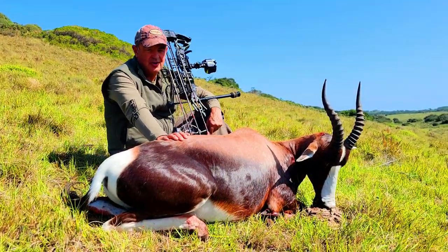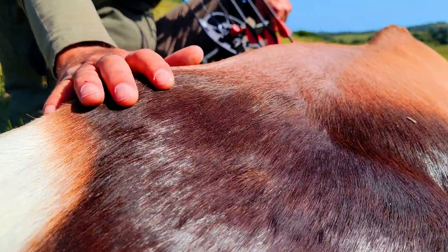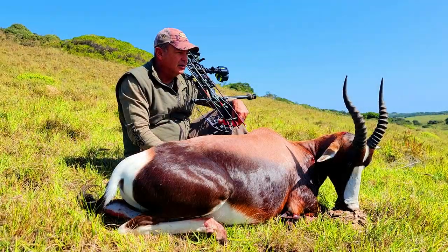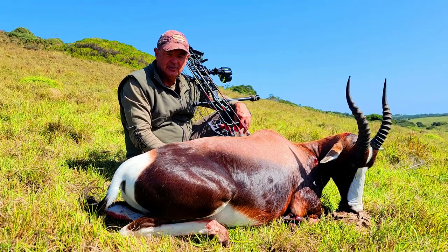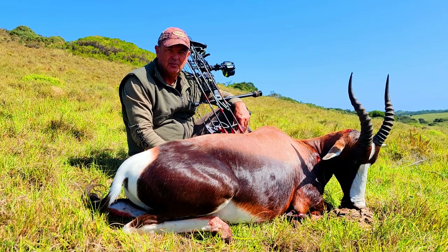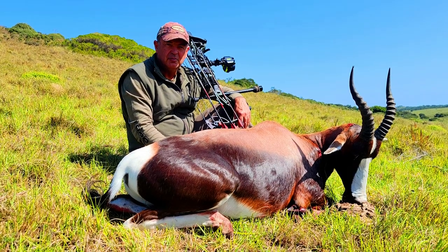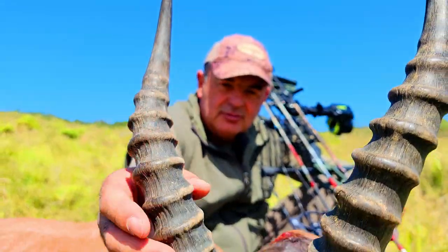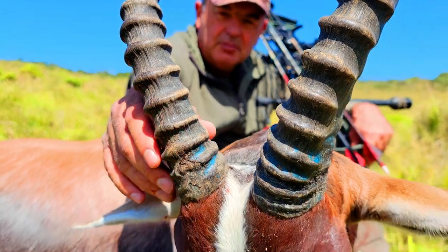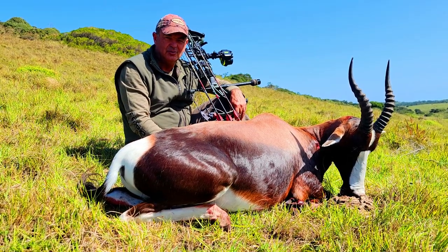First Bontebok in the Eastern Cape — a beautiful animal, close to the Blesbok but with way more bright white colors. Really awesome male and an awesome hunt with Rootsfontein Safaris. Been hunting with them for quite a few years, always been an honor and a great pleasure hunting with Benny and his son. Thanks a lot — really appreciate it. Close to the ocean, what an awesome hunt.